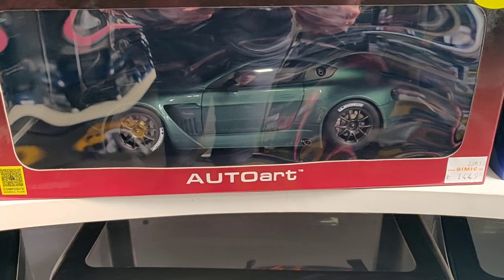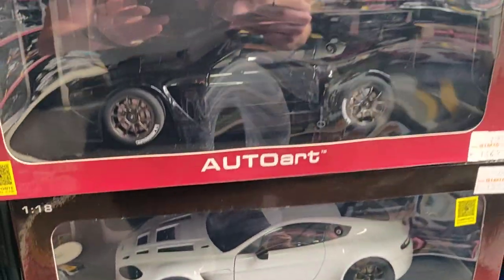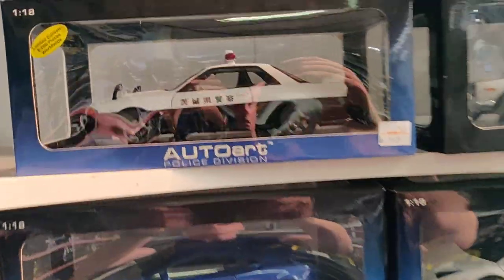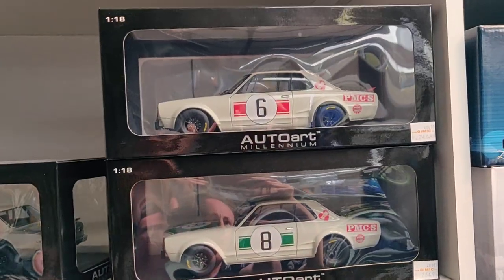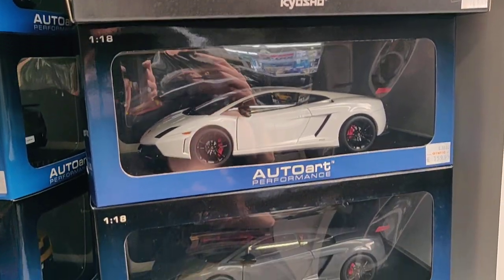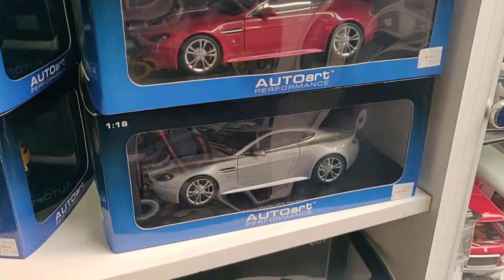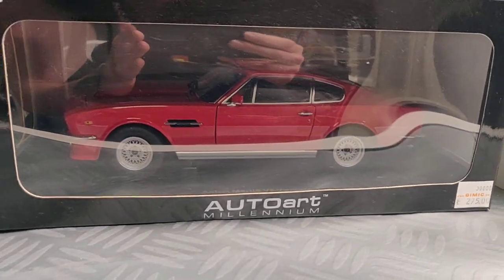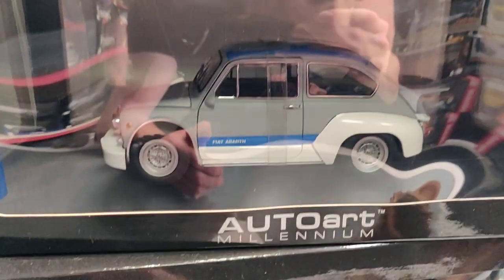It's a beautiful piece. Unfortunately we don't see it that well because of the reflection. The owner is also a collector himself, and that is most of the time the reason someone starts a store like this. A nice Aston Martin Vieta, but in a different color.